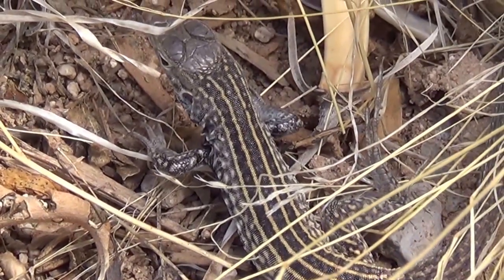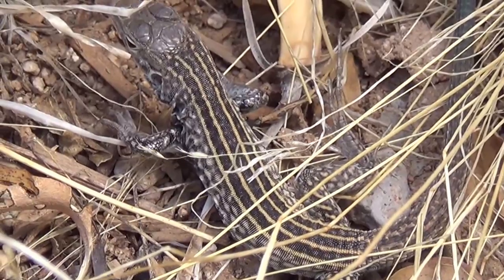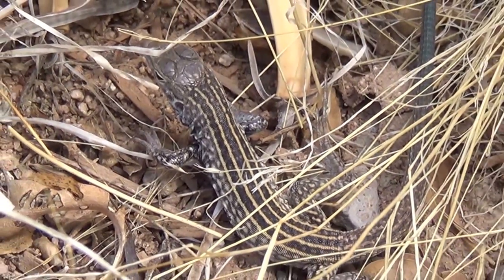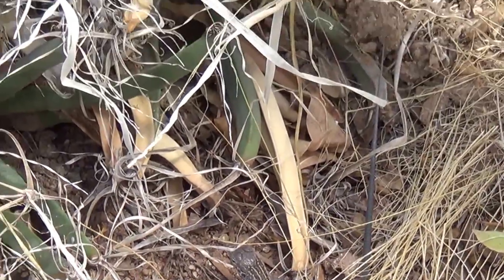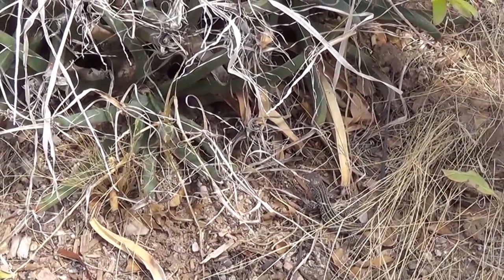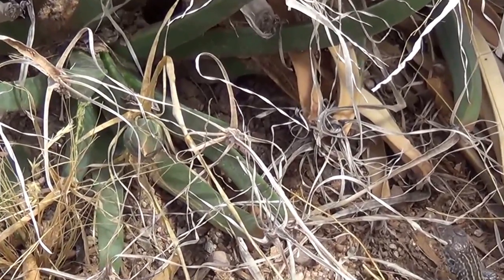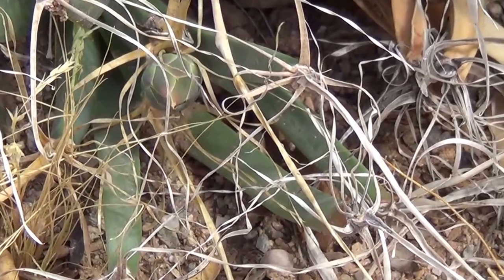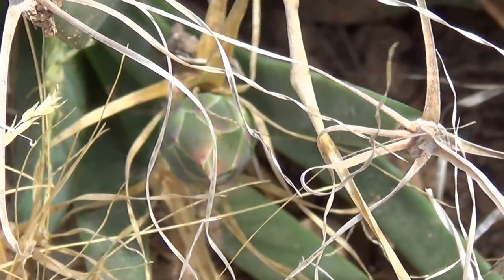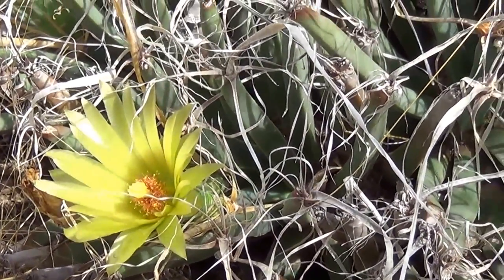Let's get in close and see if we can get a good shot of your head there. Are you a little cutie? Alright, there's another flower bud - let's zoom in on that. There it is, it's all green, it's the same color as the tubercule. Almost don't even notice it - but we'll notice it when it blooms though, it'll look like this. Okay, that's Luchinbergia.